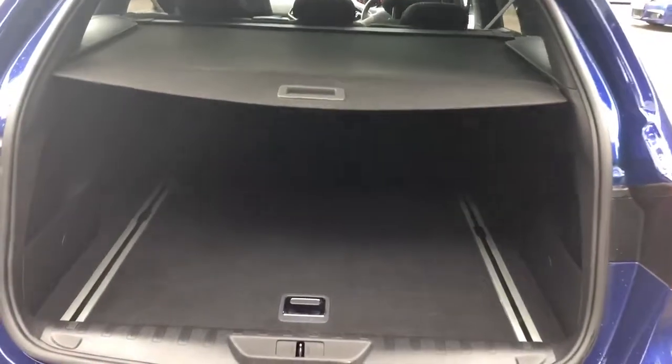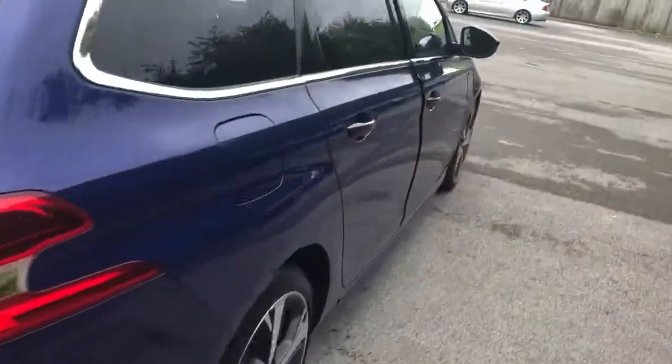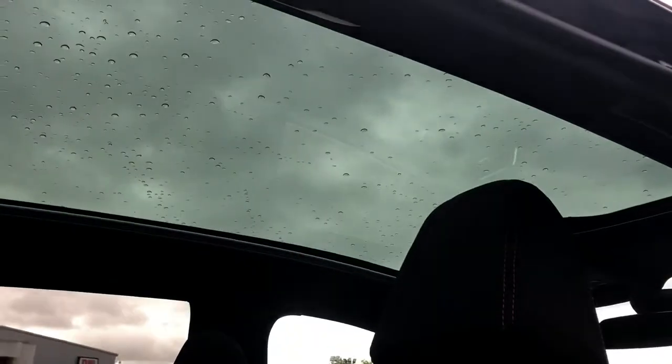Now there's a large boot in the 308. If you do need more space, the rear seats have a 60-40 split. We've got rear electric windows with rear storage buckets, part leather seats with isofix tethers and a panoramic roof.